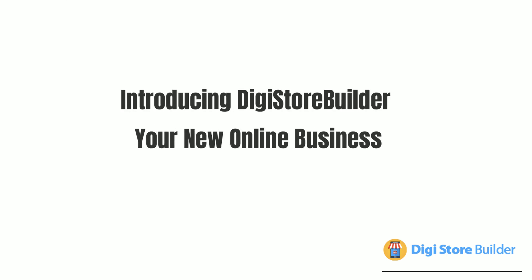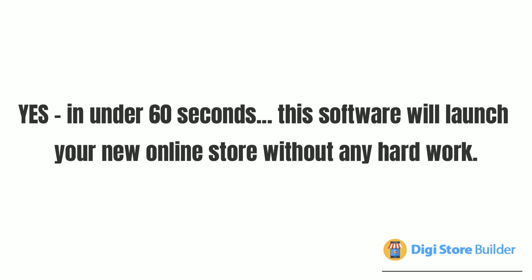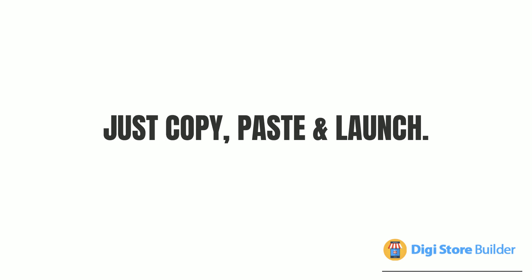Introducing DigiStoreBuilder — your new online business. In under 60 seconds, this software will launch your new online store without any hard work. Just copy, paste, and launch.